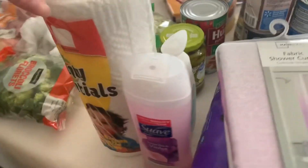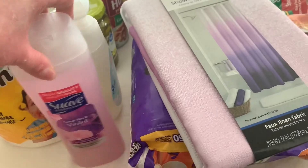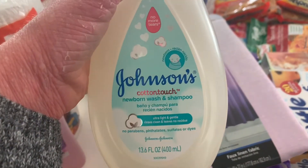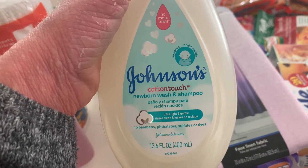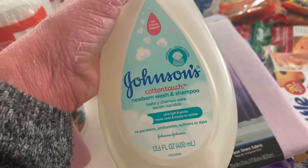I'll start with the non-food stuff. I have one roll of paper towels and a thing of soap. I've never tried this — there was a sample of it at my pediatrician's office and I got the sample but still never tried it. But we were out of soap so I figured I would try it.